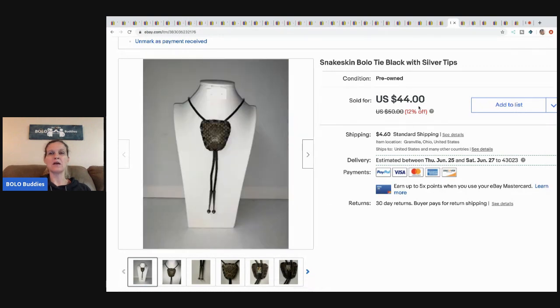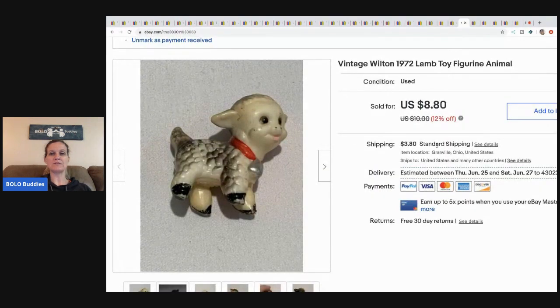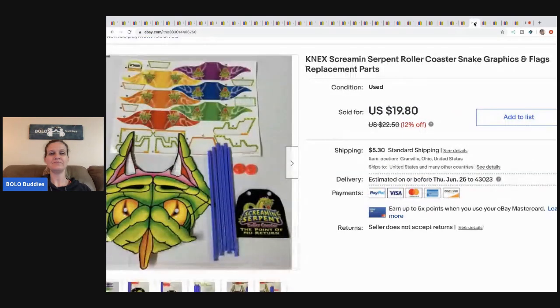This vintage Wilton 1972 lamb toy figure is bread and butter all day long. I just thought he was cute so I bought him. I sold him for $8.80 plus shipping and I probably had a quarter or less in him.